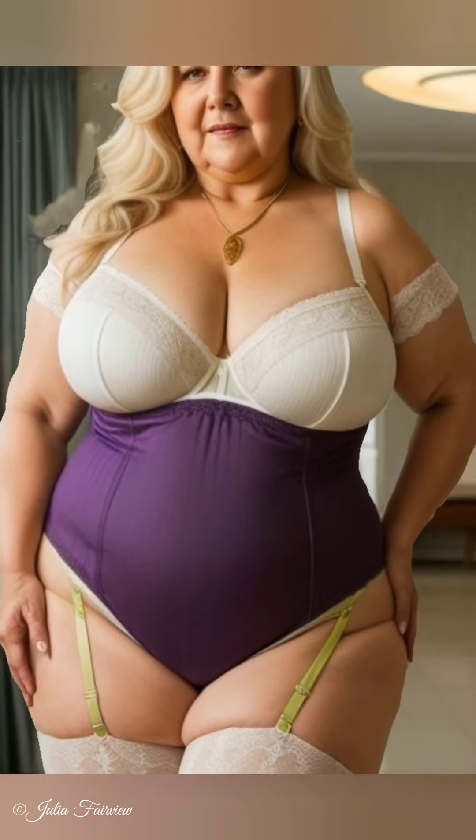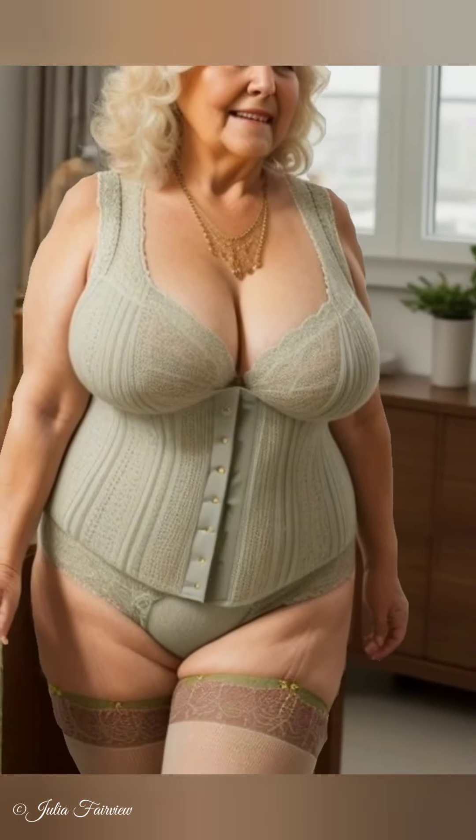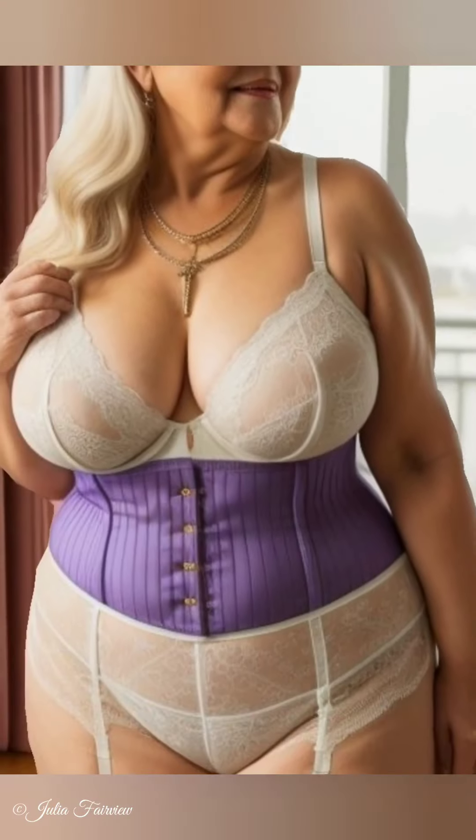Welcome back to Julia Fairview's channel. Today we're diving deep into Julia Fairview's ultimate guide on how to build a sustainable fashion wardrobe. Julia, an icon of natural beauty over 60, demonstrates that mature fashion can be both stylish and environmentally friendly. Remember, elegance never gets old.